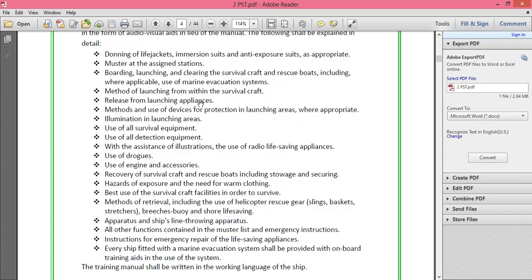The method of launching from within the survival craft and release from the launching appliances is covered. This includes free fall lifeboats, davit-launched life rafts, throw-overboard life rafts, and gravity davit-type launching — whatever applies to the ship.